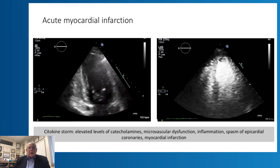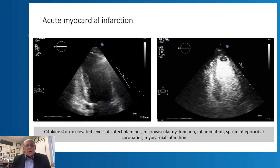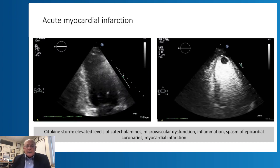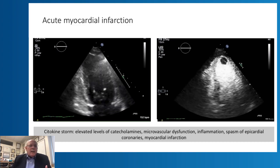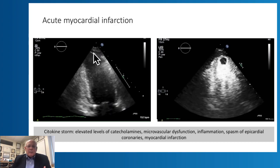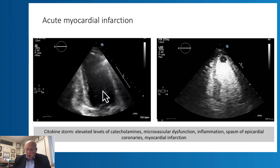Here is yet another case: a patient presenting with acute myocardial infarction, which we heard a lot about at the beginning of COVID. The reasons these patients develop myocardial infarction may include high levels of catecholamines, spasm of the epicardial coronary arteries, or microvascular dysfunction. You can see in this patient the akinesis of the apical septum, and also a large apical thrombus that was not visualized in the non-contrast image.